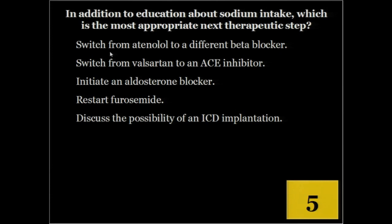Switch from atenolol to a different beta blocker. Atenolol is not recommended for treatment of systolic heart failure — you'd use carvedilol, long-acting metoprolol, or bisoprolol. You wouldn't switch back to the ACE inhibitor even though ACE inhibitors are prioritized over ARBs — he was intolerant due to cough. He's not congested, so no need to resume furosemide. ICD implant could be appropriate, but first establish guideline-directed medical therapy and then reassess ejection fraction.